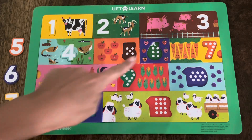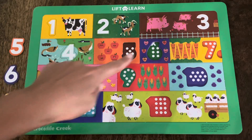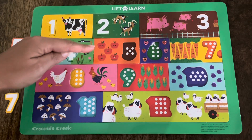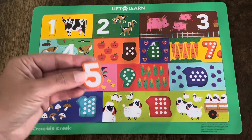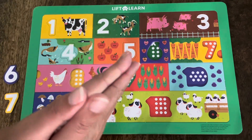Ooh, this rectangle has apples in it. I love apples — do you love apples too? They're so yummy! Let's count how many apples are in this rectangle. Count with me: one, two, three, four, five. There are five apples. Which one of these numbers is the number five? Is it this orange one, the blue one, or the yellow one? Did you say the orange one? You're right! This is the number five, and there are five apples. Let's make sure it fits. It does! Great job! Let's keep going!